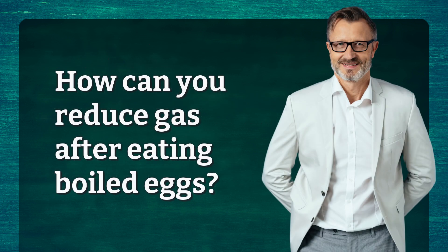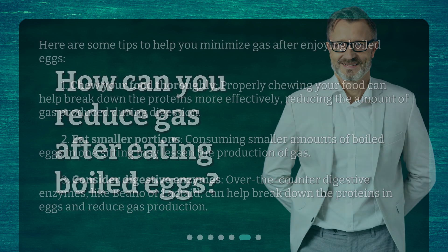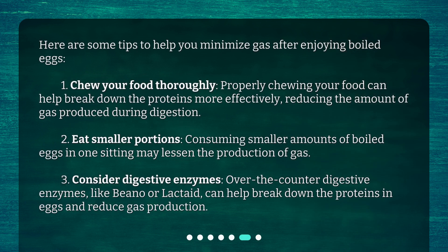How can you reduce gas after eating boiled eggs? Here are some tips to help you minimize gas after enjoying boiled eggs. First, chew your food thoroughly — properly chewing your food can help break down the proteins more effectively, reducing the amount of gas produced during digestion. Second, eat smaller portions, as consuming smaller amounts of boiled eggs in one sitting may lessen the production of gas.